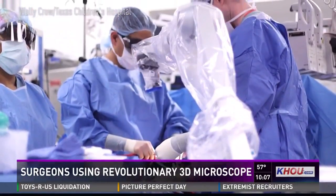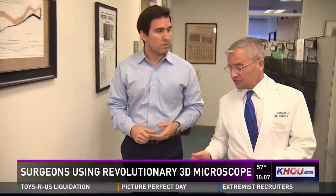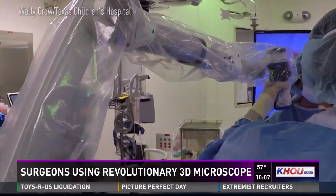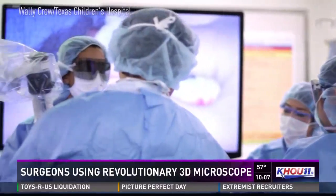Most of the surgeons who've used this now have told me it's a much more comfortable way for them to operate. Surgeons have to wear special glasses to see the crystal-clear 3D image displayed on a huge 55-inch screen. Dr. Larry Ollier, surgeon-in-chief at Texas Children's, says his surgeons have already used it in renal, heart, neuro, and plastic surgeries.